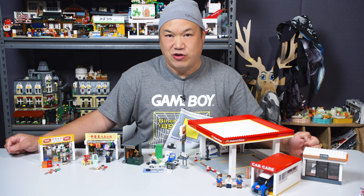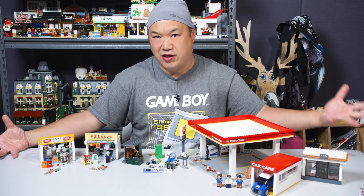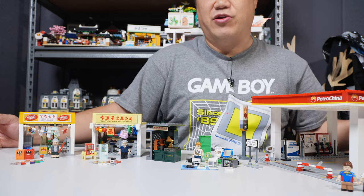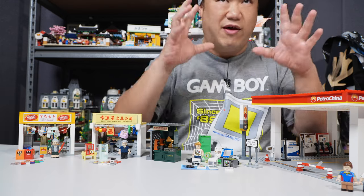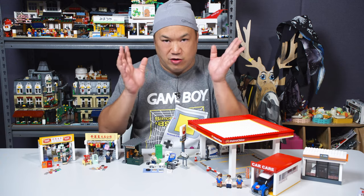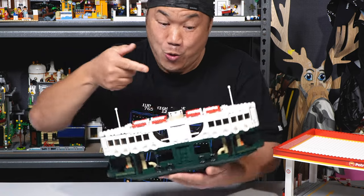These are available on my store, breakmeupscotty.com. We have a very good relationship with them. I think their sets are pretty cool, different, simple, but it's more of a nostalgic thing. If you're Asian or you've been traveling and you come to Hong Kong and you want a little bit of that vibe and you're into brick city, check out some of their sets. They have a lot and they have a lot of new upcoming ones like this Star Fairy, which I'll build next.